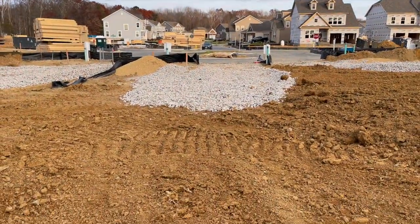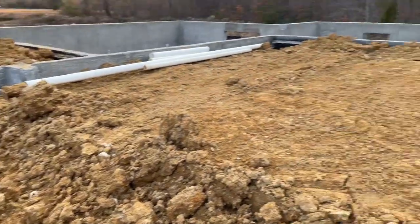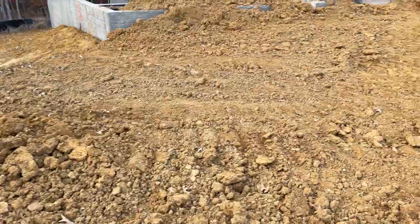From here you can see how long our driveway will be. It's not that long — I thought it was going to be like a whole mile long, but it's not. Let's see what's going on this way.